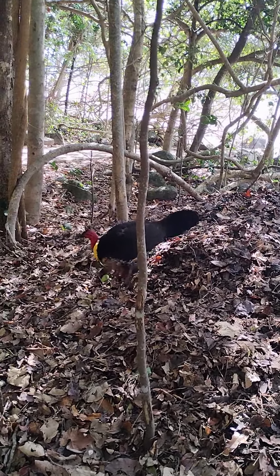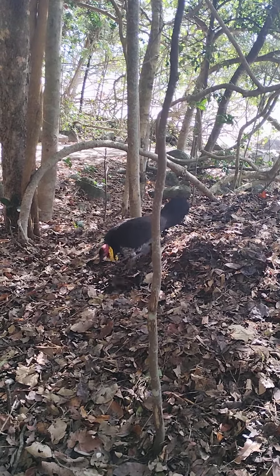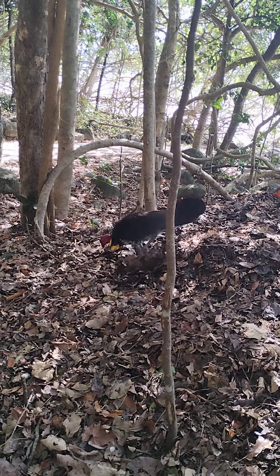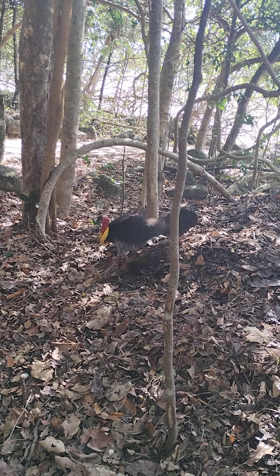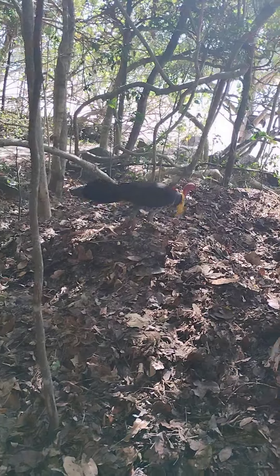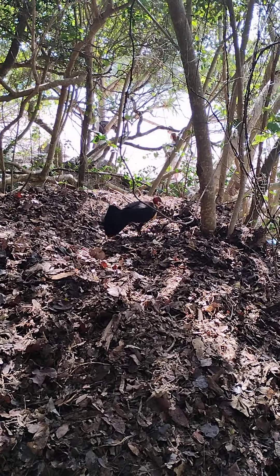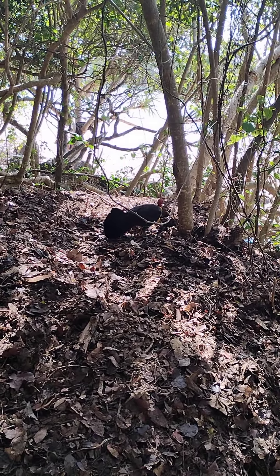When the babies hatch, they run away. The dad doesn't look after them, the mum doesn't look after them — they pretty much hatch out of the eggs and they're able to walk, run, see, hear, and feed themselves. They're on their own. Because the mother and father do not protect them when they're born, the little baby bush turkeys can be prone to predators such as snakes, dingoes, and other predatory animals.